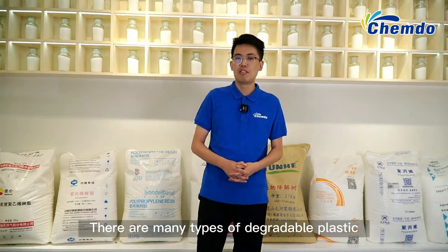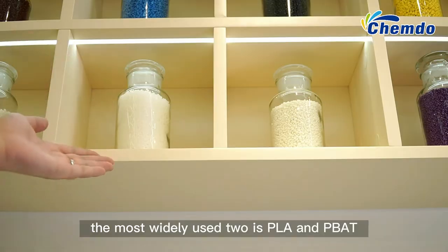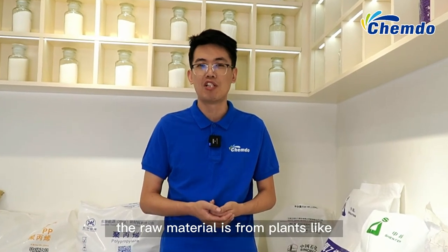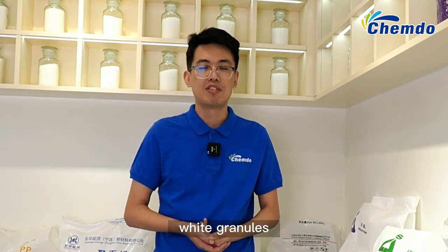There are many types of degradable plastic. The most widely used are PELA and PBAT. PELA's appearance is usually low-wish granules, and its raw material is from plants like corn and sugar cane. PBAT's appearance is usually white granules, and its raw material is oil.